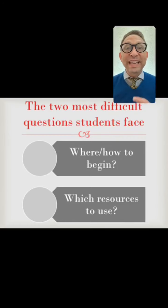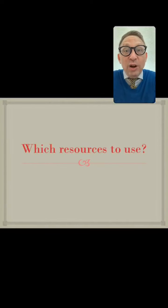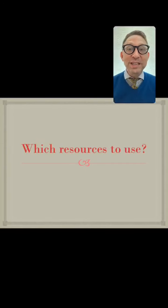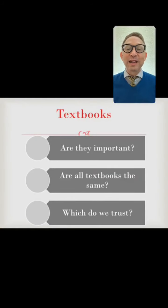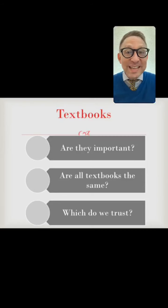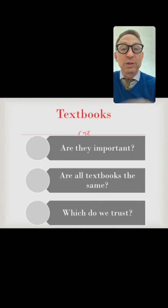Let's talk about which resources to use. In terms of resources, the first natural question is: what about English language textbooks? This is surprisingly controversial, but for me it's rather obvious. Are textbooks important and trustworthy? What about quality? Are all textbooks the same, and which do we trust if they're not?